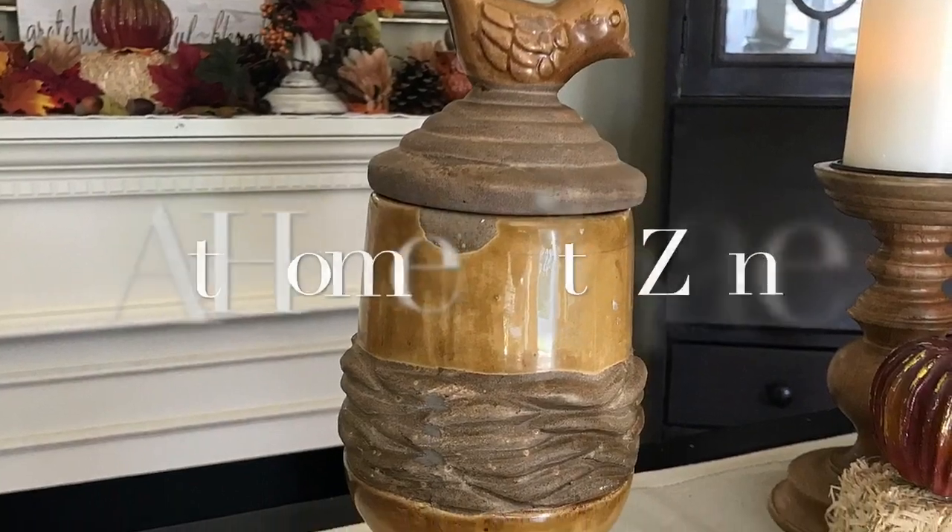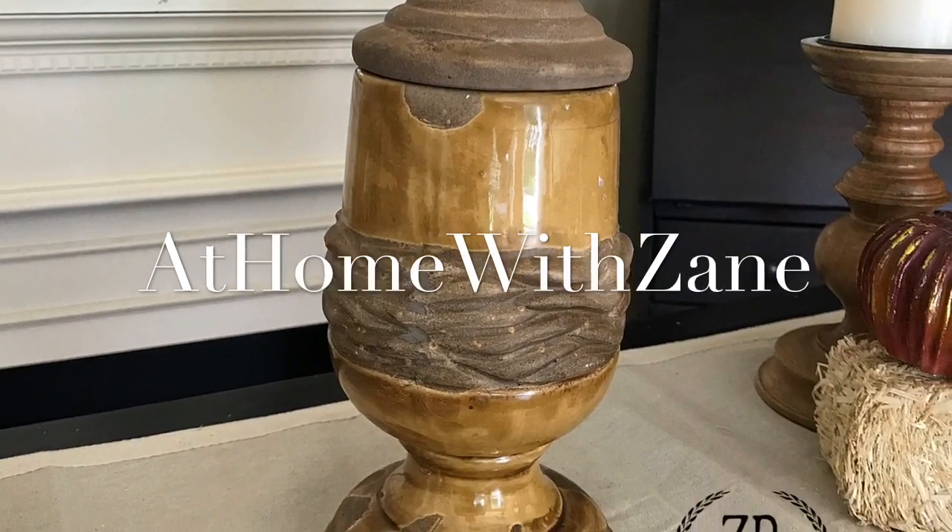I'm Zane Redfern, home decorating enthusiast and creator of At Home with Zane. One of the things that I always like to find for my home, and then as I'm no longer using those items and I'm putting them on the At Home with Zane store, they're unique pieces that I also like to pass on to others.